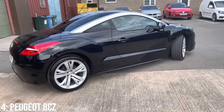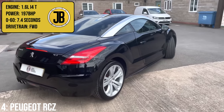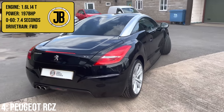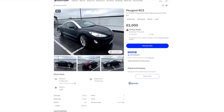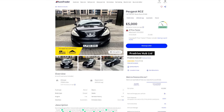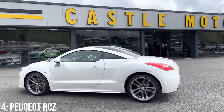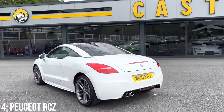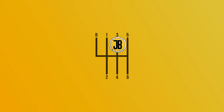We sadly can't get the RCZ R for our money, but we can get the GT, with a 1.6-litre turbocharged inline-four engine producing 197bhp, taking it to 60 in 7.4 seconds. If you want one, they start at around £2,000, and 5k will get you a 2010 model with 80k on the clock. Rust is sadly a problem on these, there are known build issues on the interior in particular, and brakes have been the source of a few issues too.